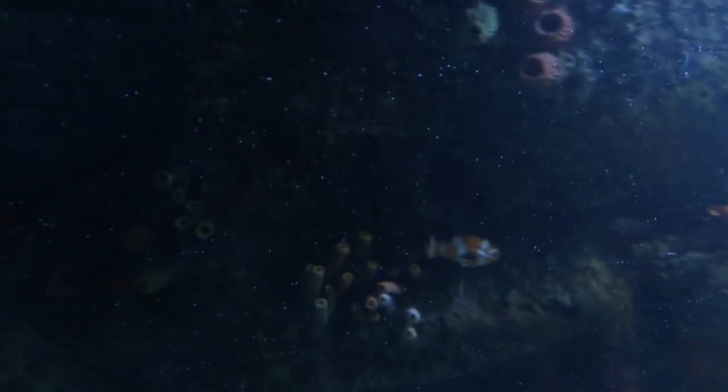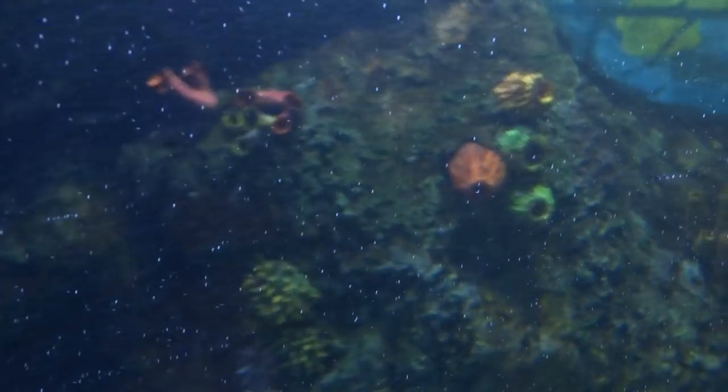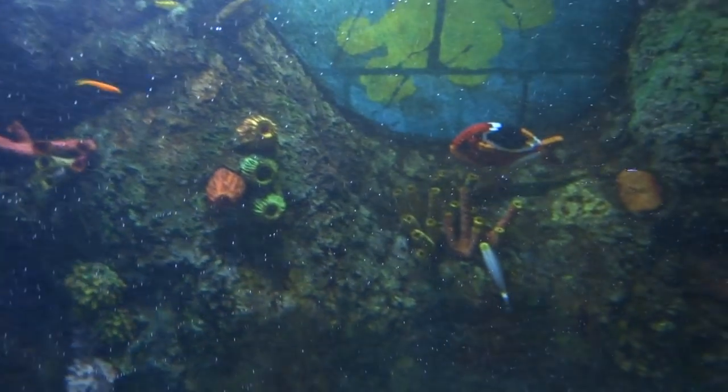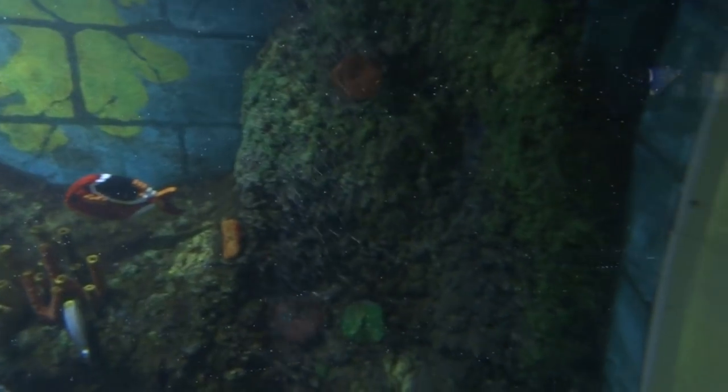We have nearly arrived. Crew, it seems you've nearly reached the ruins of Atlantis, so keep your eyes peeled. I can see a shark. Captain, what is that? That, Professor, is what we've come to see. Welcome, squid researchers, to the lost city of Atlantis.